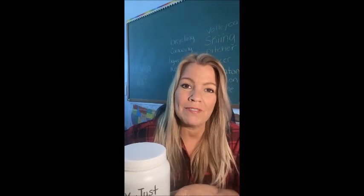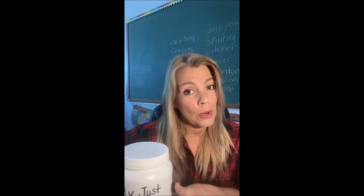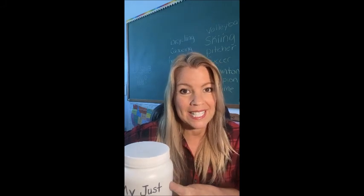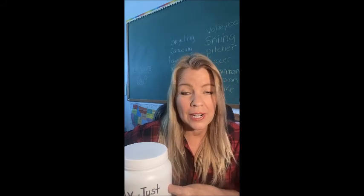Hey everyone, it's Linda with Homeschooling Fun with Linda, and today I'm going to share with you my list of buckets. Not my bucket list, but my list of buckets — these are buckets that we have that make my life so much easier, and I thought I'd share them with you so hopefully they'll help you too.